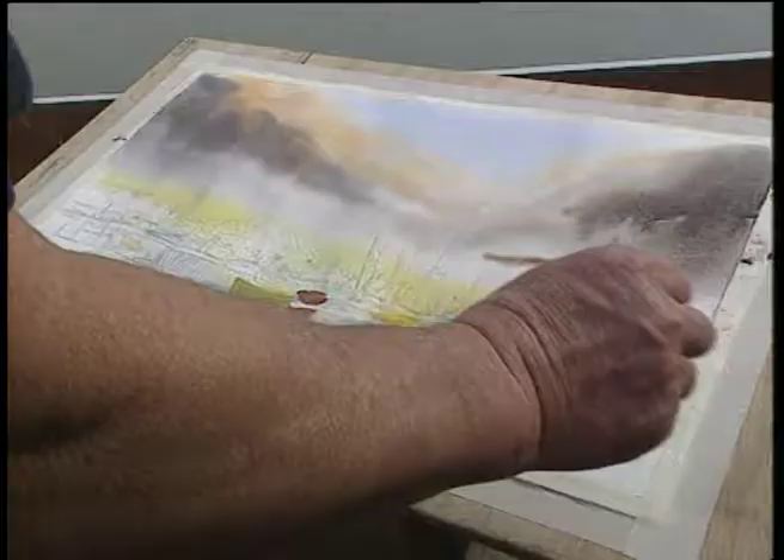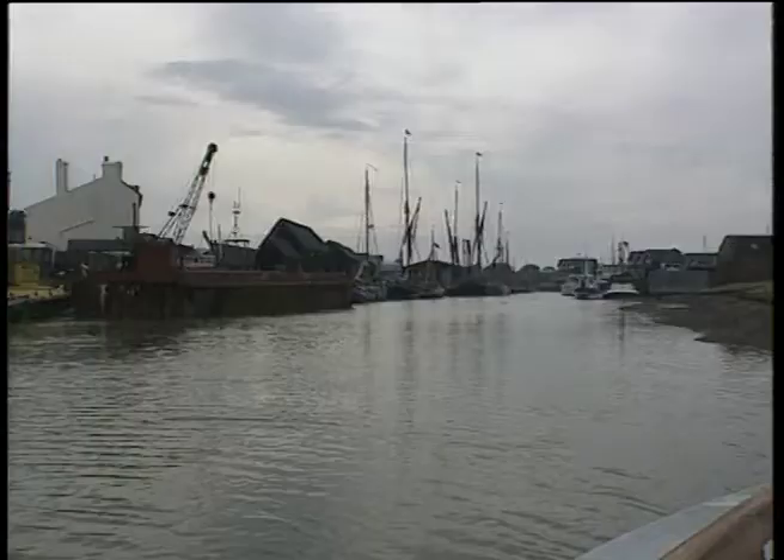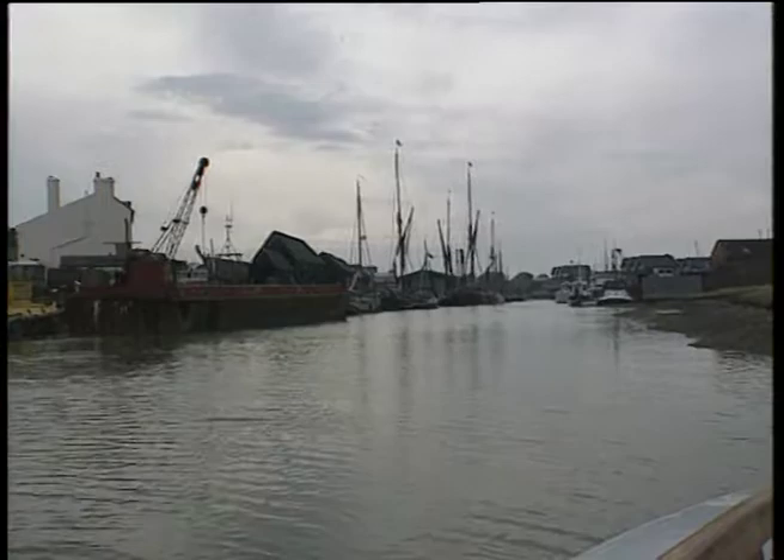A lot of things run through my mind all the time, particularly with my type of subject — when I'm doing barges and everything, I'm thinking about where those ships have been. Most of them have been around for well over half a century.